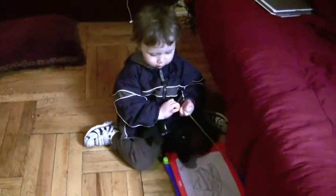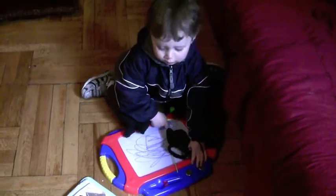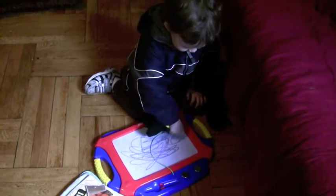So here we have Gabe, our artist in the making, using his Etch-A-Sketch. And what do you got there? Is it a machine? No. What is it?